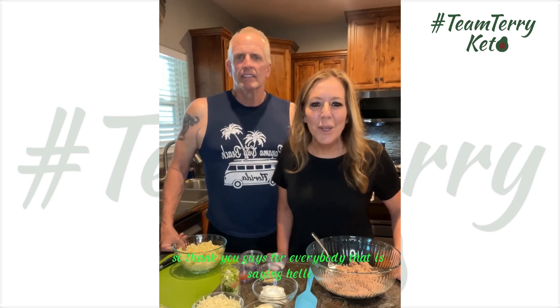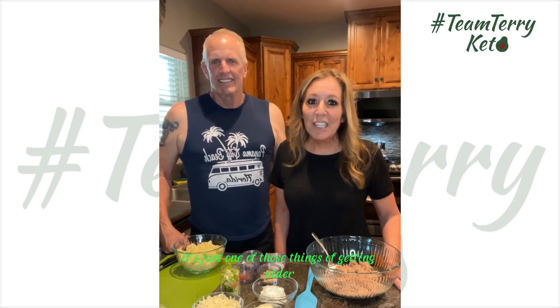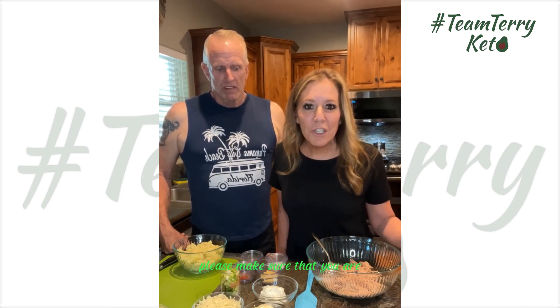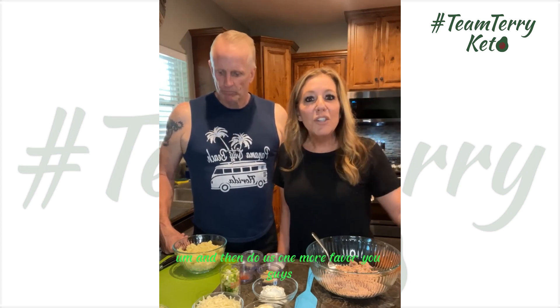Thank you guys for everybody that is saying hello — hello Wendy Hyde, hello Brenda Klein, hello Georgia Bay and Baller, hello Deborah Archer. Renee cannot see that far but I'm trying really hard. Getting older, you know, your eyesight is the first to go. If you guys are not following us for all things keto, please make sure you are — tap on the screen, three dots up at the top, select follow and turn on live notifications.